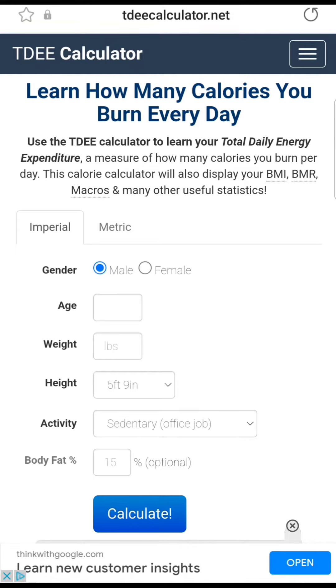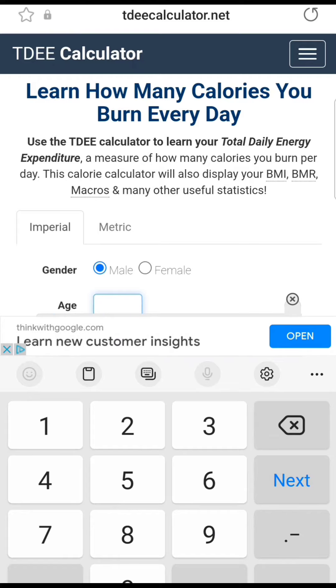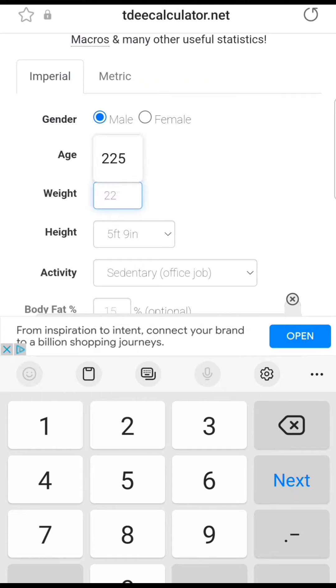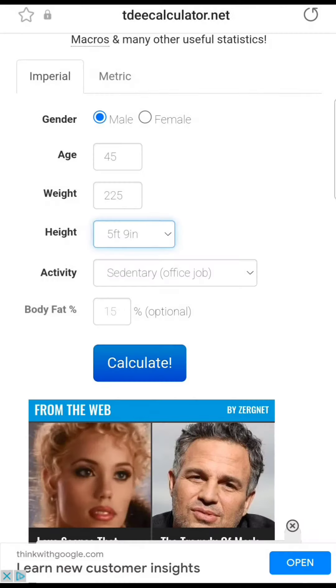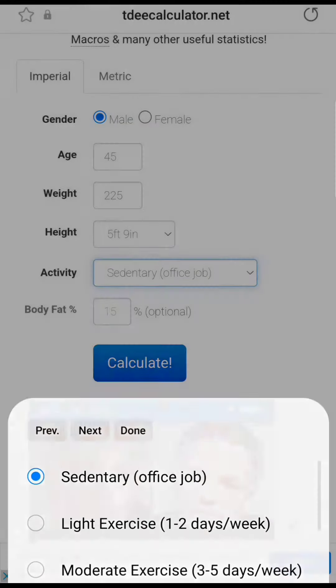The next thing you're going to do is go ahead and fill in this imperial data. So just for the sake of this video, I'm going to fill in the data. Let's say 225.59 sounds good. Activity level — let's say your sedentary office job. That sounds good to me.